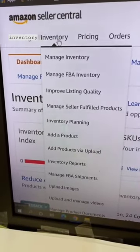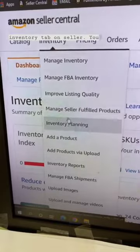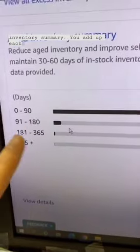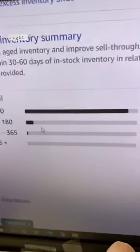It's very simple to get there. You smash the inventory tab on Seller Central, you click inventory planning. Then you give it a second, wait for that to populate. And on the bottom left you'll have your aged inventory summary. You add up each of these totals on the right here.